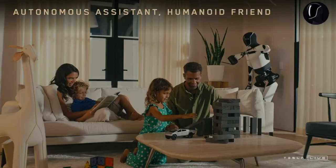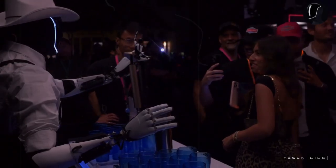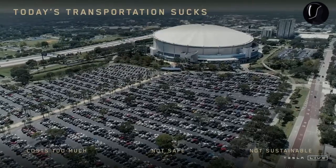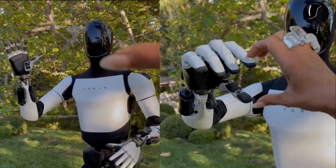Additionally, the advanced 4680 battery technology enables Optimus to run continuously for up to 10 hours without needing a recharge, further enhancing its efficiency and flexibility. Given the opportunity, would you be ready to own an Optimus? We believe many would say yes, as Optimus not only saves time but also opens up countless new opportunities for families and businesses alike.